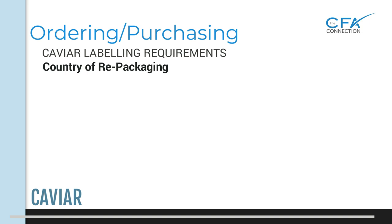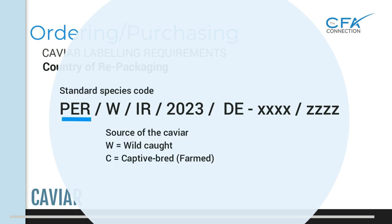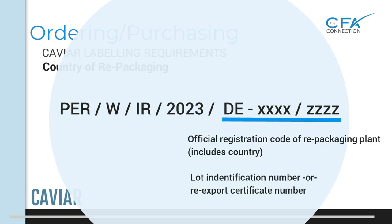The country of repackaging label differs slightly from the country of origin label. The species code, source code, and year look the same — for example, PER is the code for Persian sturgeon, W for wild caught, and the year of repackaging. The main difference is in the registration code: there will be a repackaging plant two-letter country code before the number. For instance, DE means it was repackaged in Germany. Seeing a two-letter code before this number is the easiest way to identify that the caviar has been repackaged elsewhere. A resource handout listing all label codes and other caviar information is available on the CFA Connections source info and documents page, with a link in this video's description.